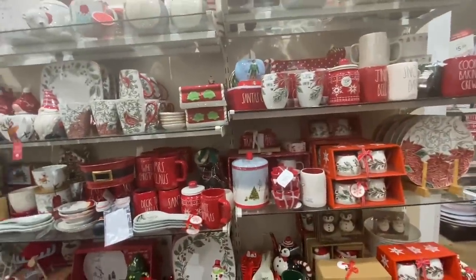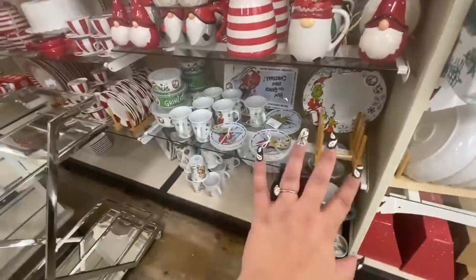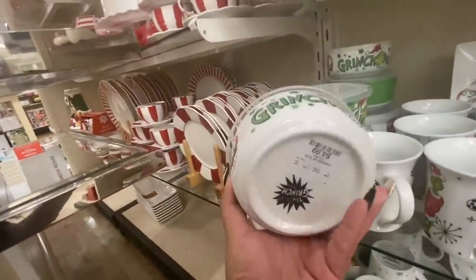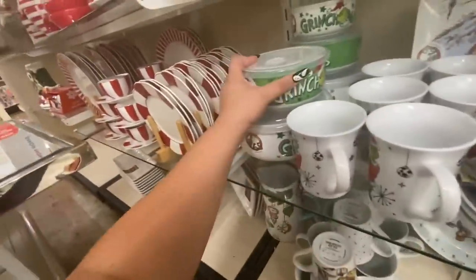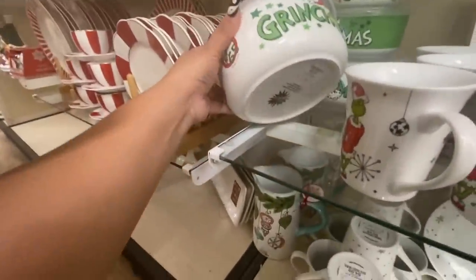Let's see if there's any gingerbread. They just set all this up. They have all your Grinch stuff over here. I haven't seen these containers before — $4.99 for the small one, $6.99 for the medium, and $7.99 for the big one. So good prices!